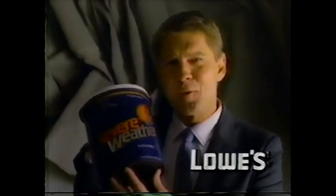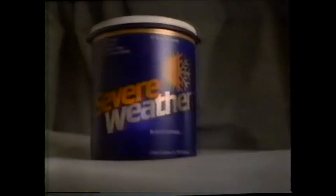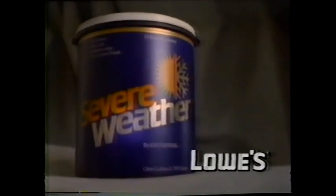This is a can of Enterprise Severe Weather paint from Lowe's. It just tested better than five leading brands and has a 15-year durability rating. If you paint your house with this paint in 1988, you won't have to paint it again until the year 2003. Think about it. Enterprise Severe Weather paint from Lowe's — the last paint you'll need in this century.